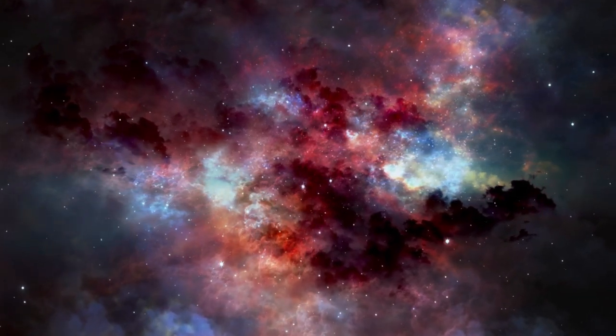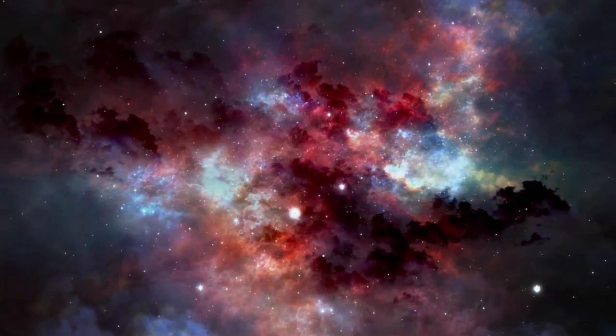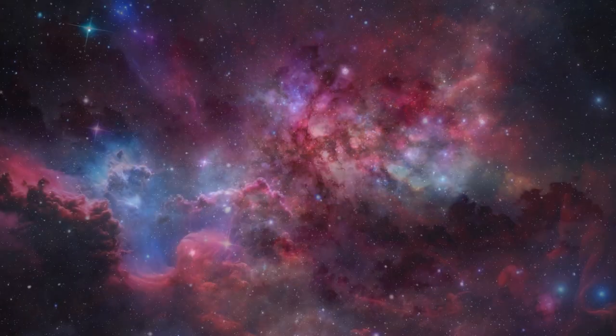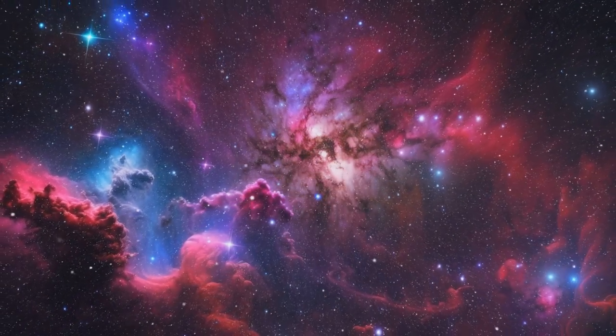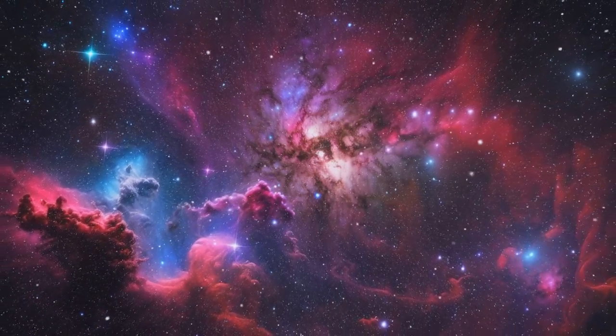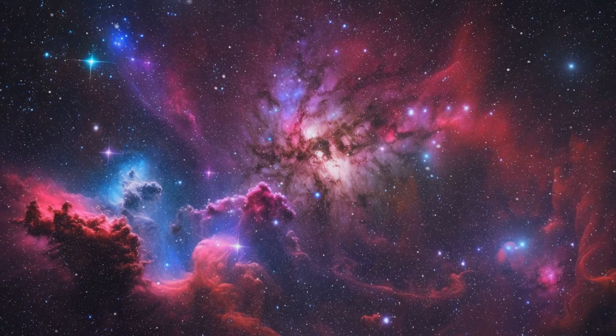In the vast expanse of our universe, nebulae present some of the most visually stunning and scientifically intriguing phenomena. Each of these cosmic wonders harbors unique secrets and fascinating characteristics. Join us as we explore some of the most unusual nebulae.